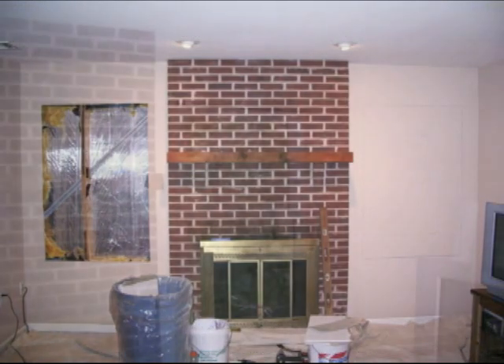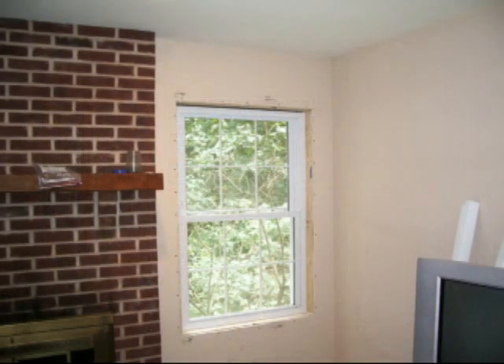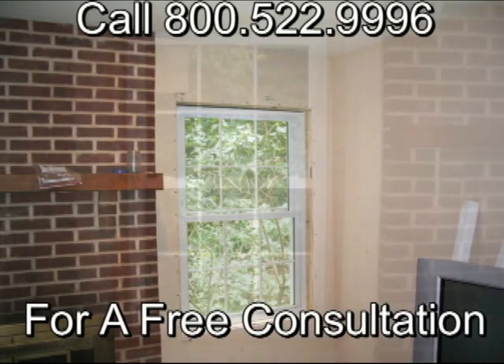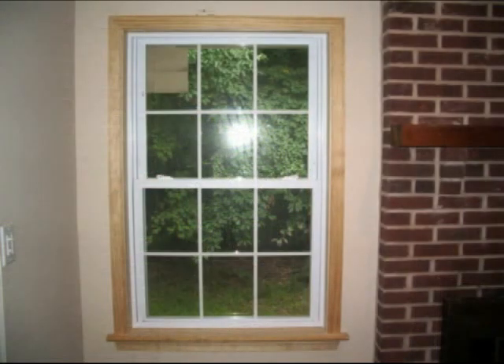First, decide where on the wall you would like to add the view. Start by cutting through the drywall, removing the insulation, and install new headers above the openings. Make sure the house wiring is not disturbed.